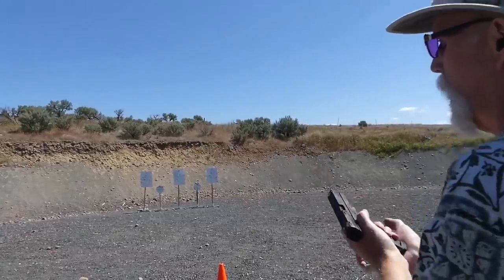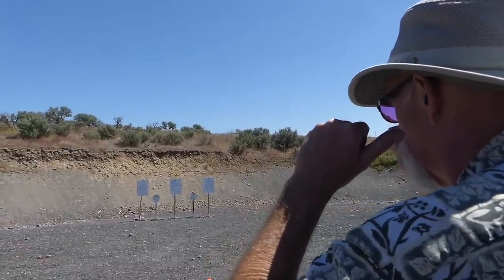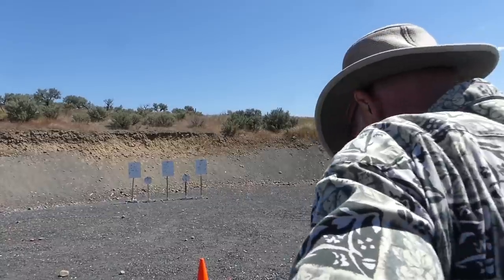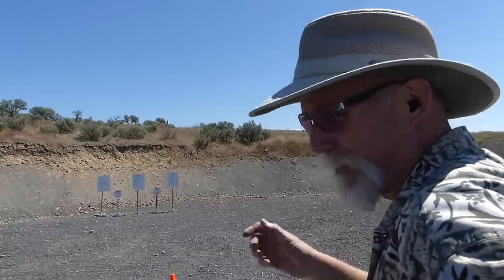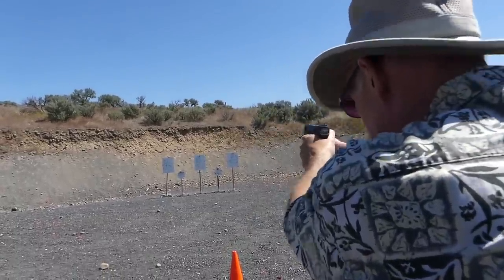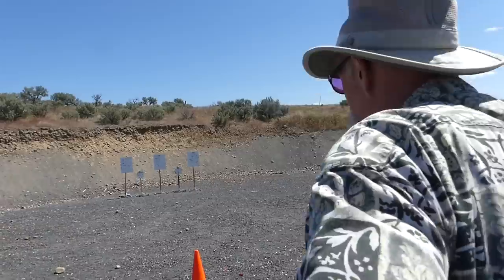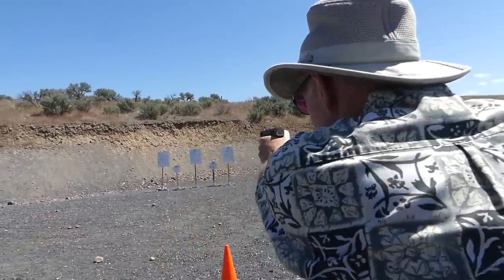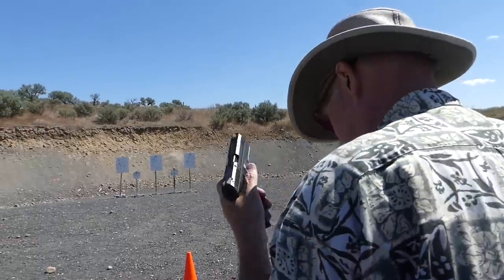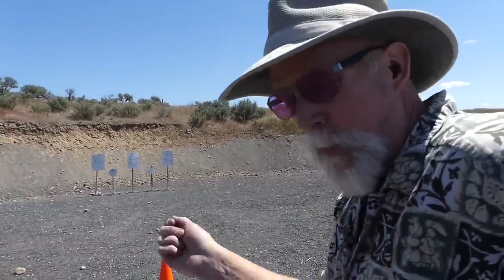Last chance at glory with the Steyr L9A1. Now, can I do that again? I should be able to do that every time. You get one good one — it's like playing golf, right? Hit that one really good shot and you keep going the rest of your life.